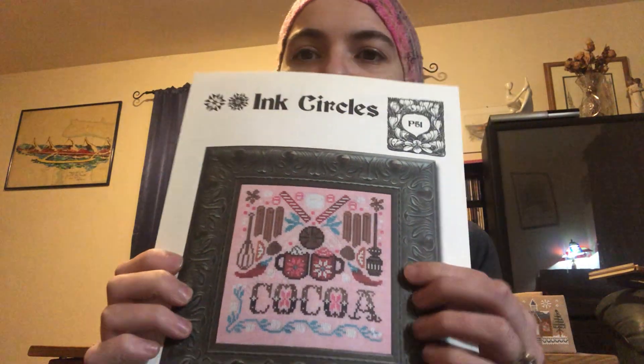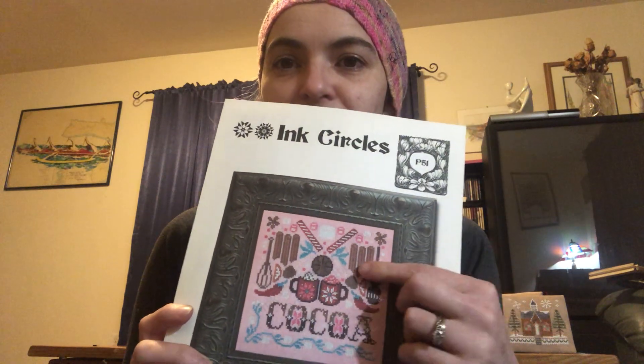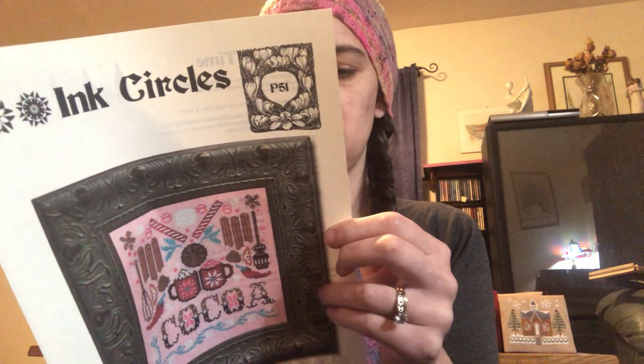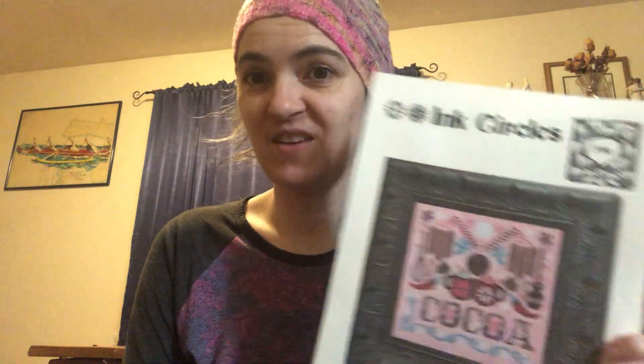I picked up Ink Circles Hot Cocoa because it just screams me. I've got the threads on order but I don't think I'm going to stitch it on pink fabric — I need to see what in my stash will work. You can actually switch out two of the cinnamon sticks for bottles of snow. I love how the coffee cups look. I'm not a big fan of Mexican hot cocoa because of the chilies, but I really like hot cocoa and mocha.